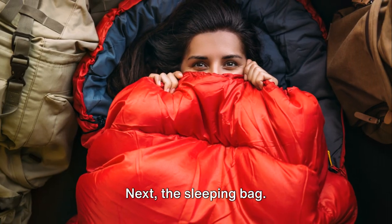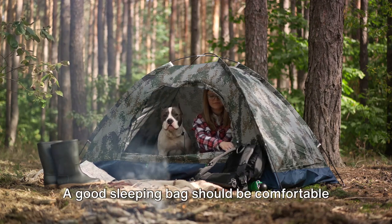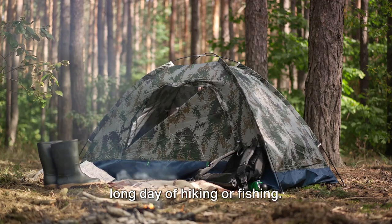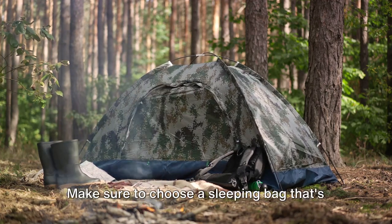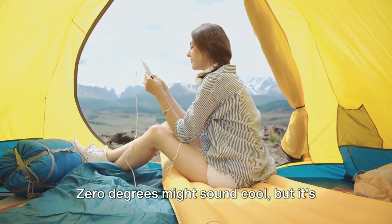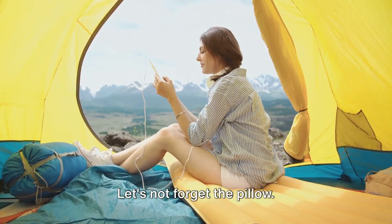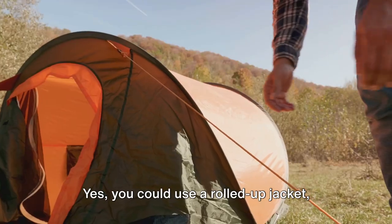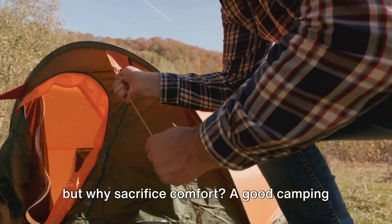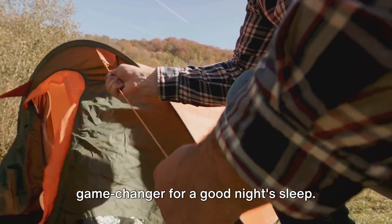Next, the sleeping bag. It's not just about staying warm, though that's certainly important. A good sleeping bag should be comfortable too — something you can nestle into after a long day of hiking or fishing. Make sure to choose a sleeping bag that's appropriate for the weather you expect. Zero degrees might sound cool, but it's not so fun if you're freezing in the middle of the night. Let's not forget the pillow. You could use a rolled-up jacket, but why sacrifice comfort? A good camping pillow is lightweight, easy to pack, and a game-changer for a good night's sleep.